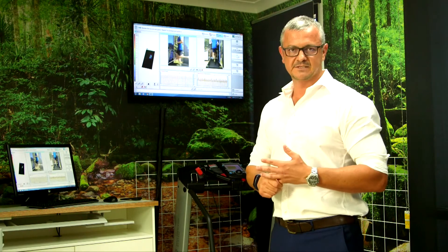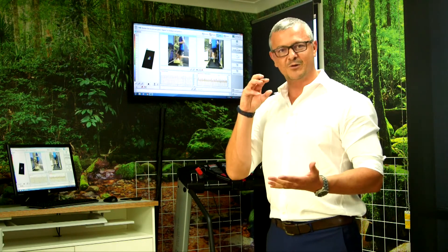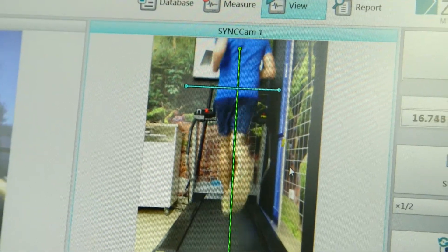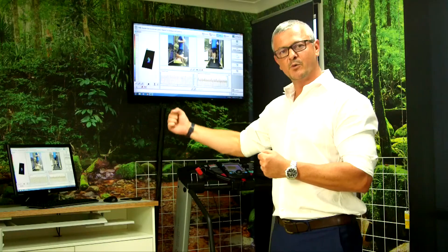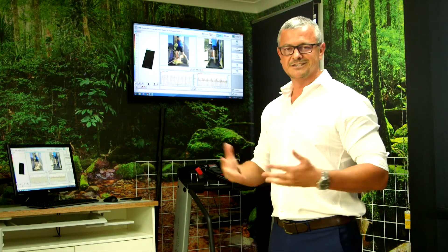We've had this about six months and it's totally changed the way we do things. It's become a real passion of ours to look at people who are having problems just standing, people who can't walk as well as they'd like to, or people who run and want to run better. Through analysis we can see what's going on, see where people want to go, and make the necessary corrections. This is Zebris Technology — just one of the many great things we have here at The Podiatrist.